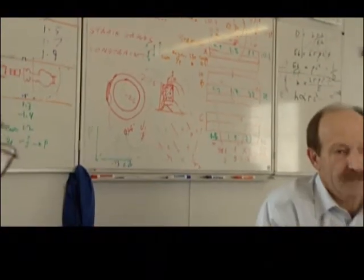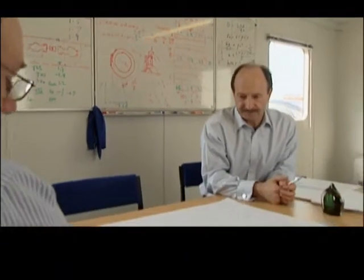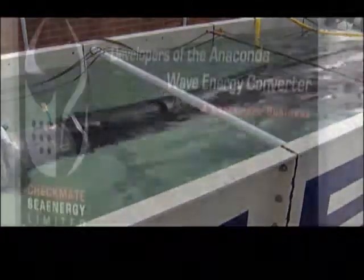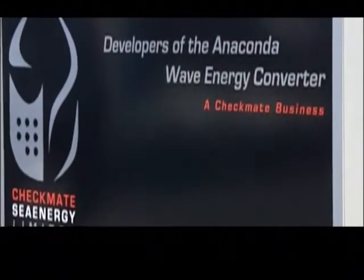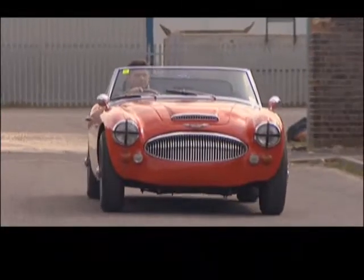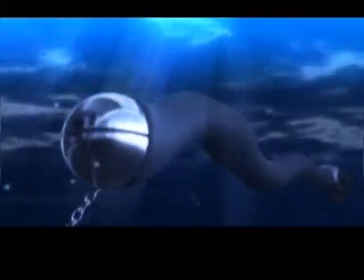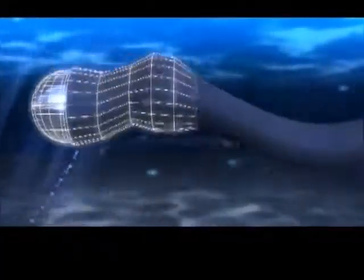As promising as the technology may be, its market viability remains to be seen. Everyone talks a good game about renewables without necessarily understanding what it's going to take to deliver renewables. At the moment, the anaconda finds itself in the territory often called Death Valley, where a good idea is stalled in development for lack of financing. Until now, development costs have come out of Paul Austin's pocket. What we now need is the funds to take it from that technology all the way through to commercial manufacturing and the marketplace.